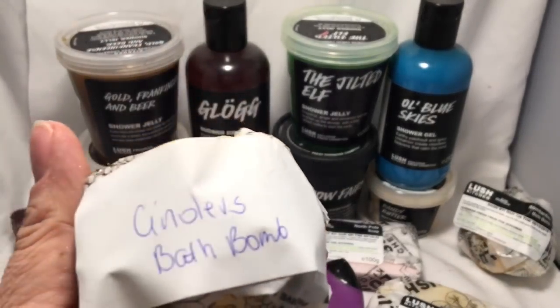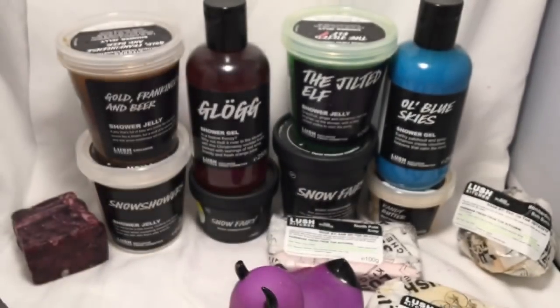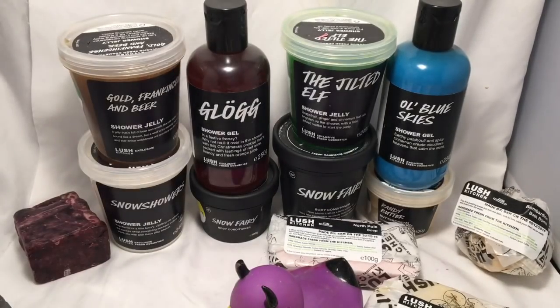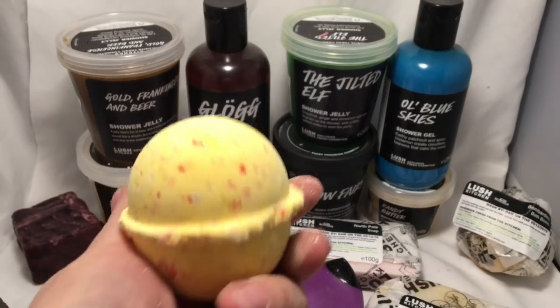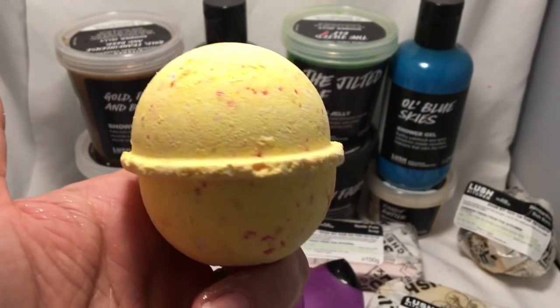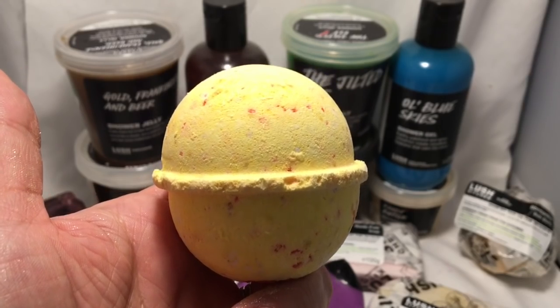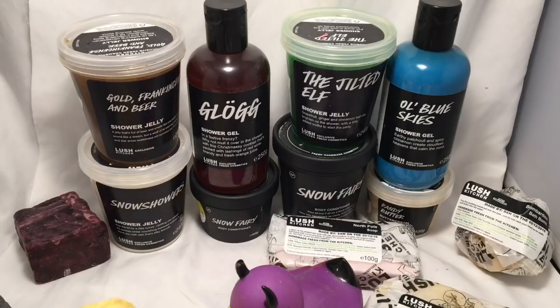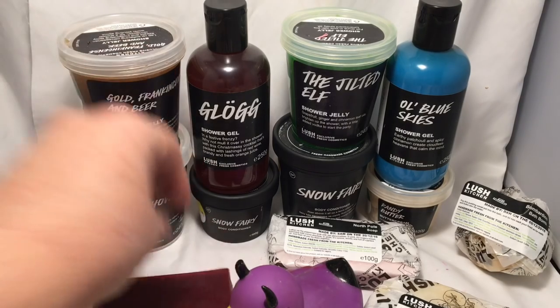Next is the Cinders bath bomb — I noticed it has a handwritten label. It's supposed to remind us of sitting by a fire on Christmas Eve, so logs that are popping and crackling. I have a Cinders perfume as well and I'll show you that sometime.